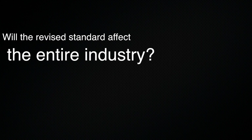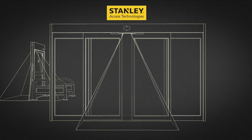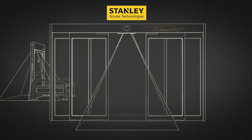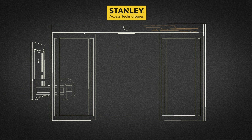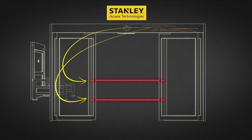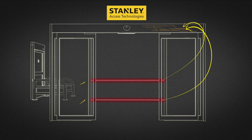Here at Stanley Access Technologies, we are implementing this industry-wide standard change to make every Stanley automatic slide, swing, and folding door not only comply with this new standard, but exceed it. On automatic slide doors equipped with holding beams, Stanley provides sensor monitoring even in cases where holding beams may not be required.